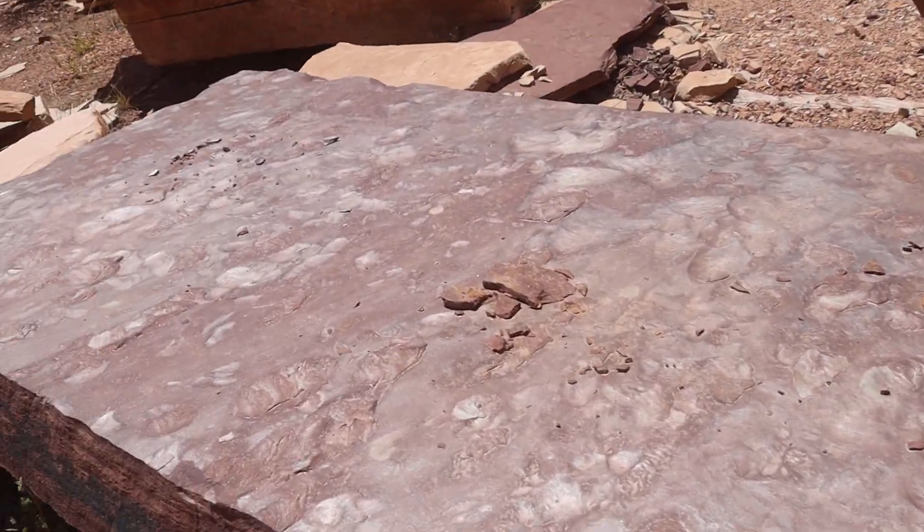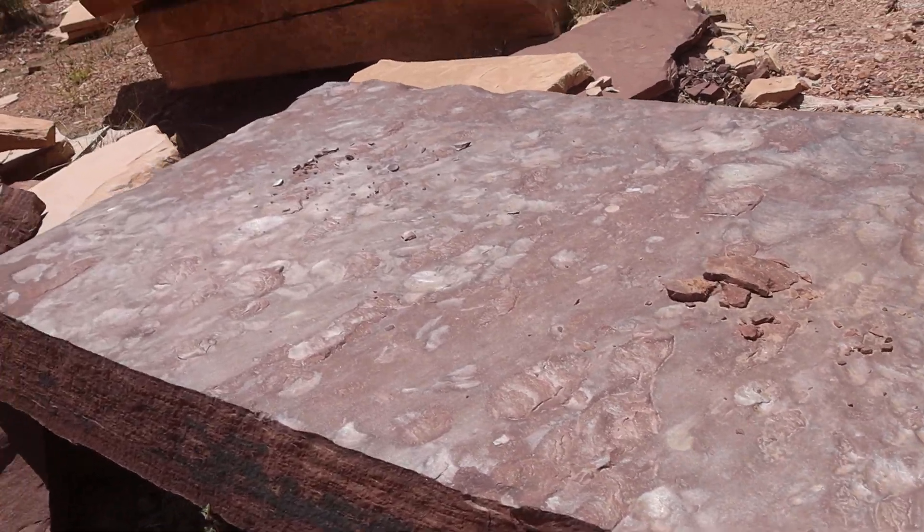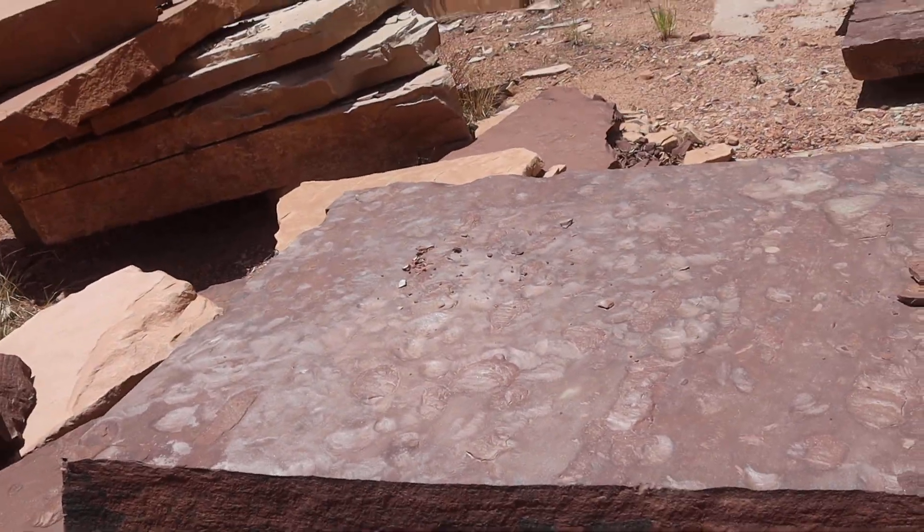Some of these pieces have amazing fossilized ferns in them. Millions and millions of years old.